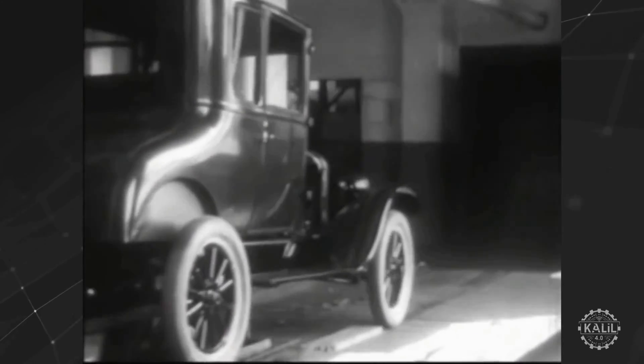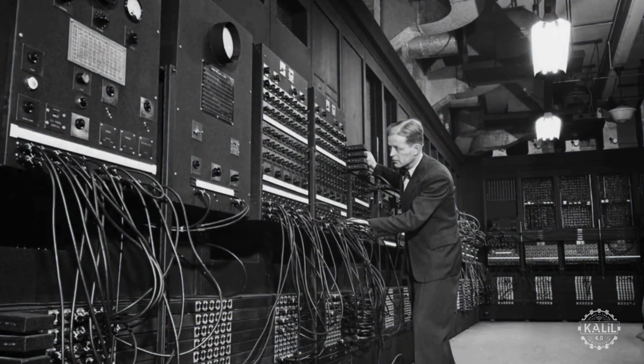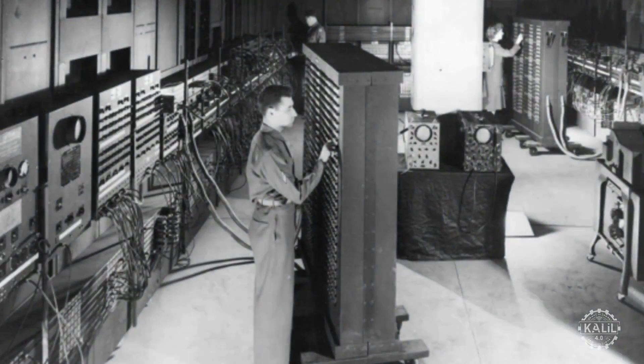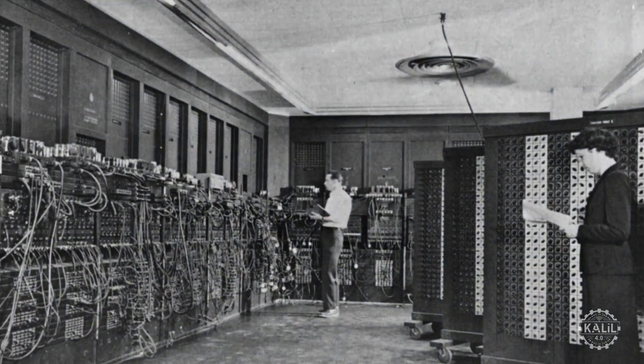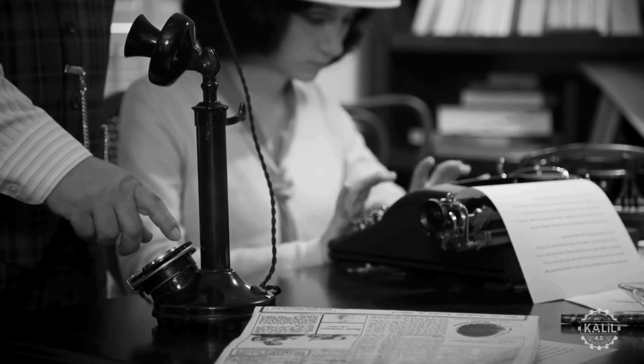In 1946, the Electronic Numerical Integrator and Computer (ENIAC) emerges as one of the first general-purpose computers, automating complex calculations and data processing.